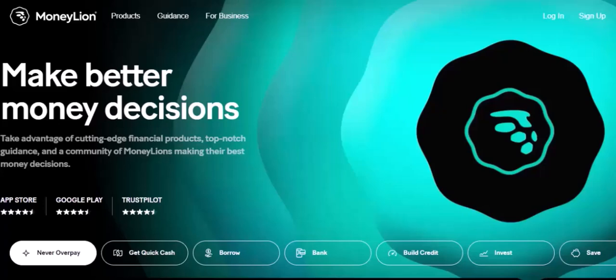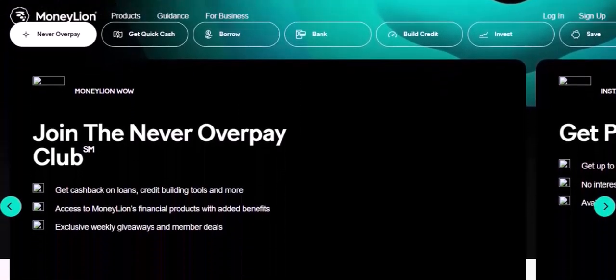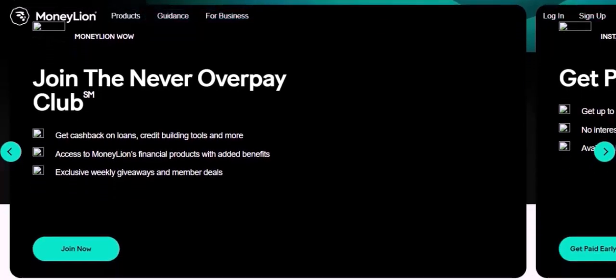Number one: Chime. Chime is a free checking and savings account that offers many of the same features as MoneyLion, but without the high fees. Key benefits include no monthly fees, early direct deposit access, and automated savings features.